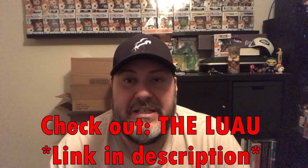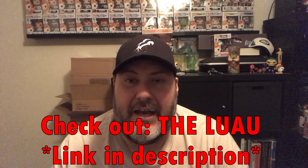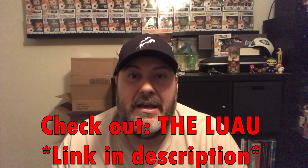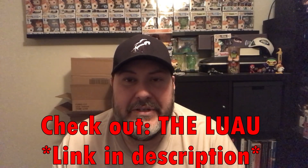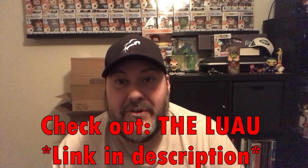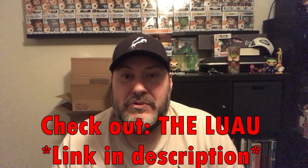I wanted to give a shoutout — go check out Andrew at the Luau. I'm going to post his link down in the description. He's a newer channel but he's growing pretty fast and he's got a lot of great stuff and some great giveaways. He opens all sorts of mystery boxes, and he also does sneakers and Supreme clothing. So check him out. Thanks everybody for watching — if you like what I'm doing, hit the like button, subscribe, leave me a comment, and I'll see everybody soon. Take it easy.